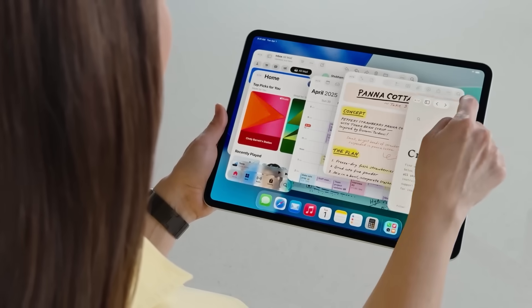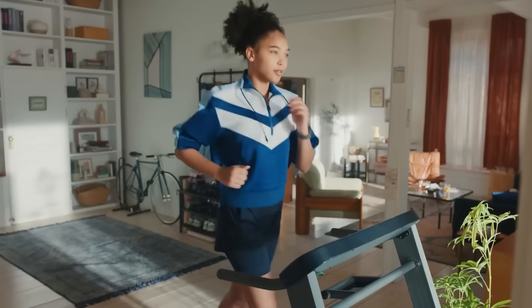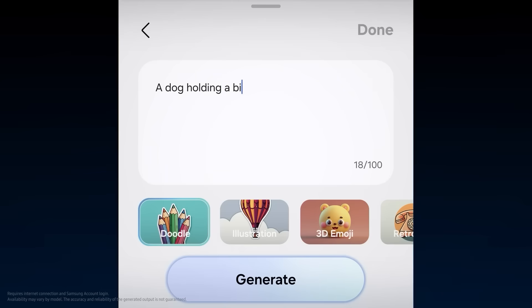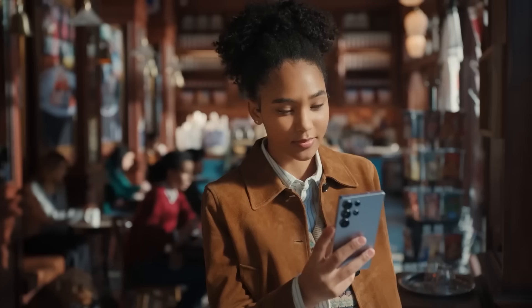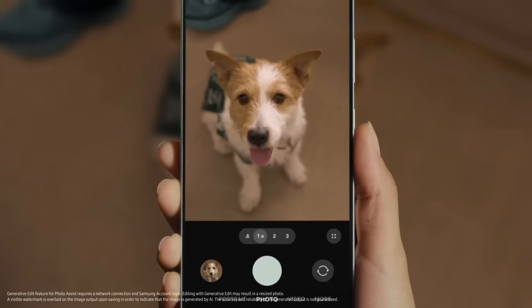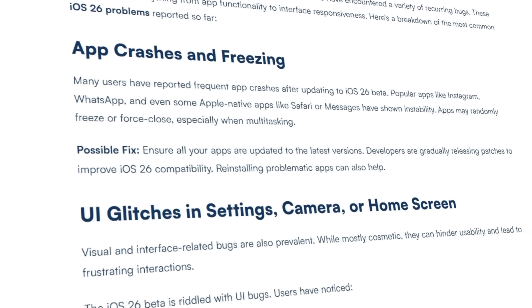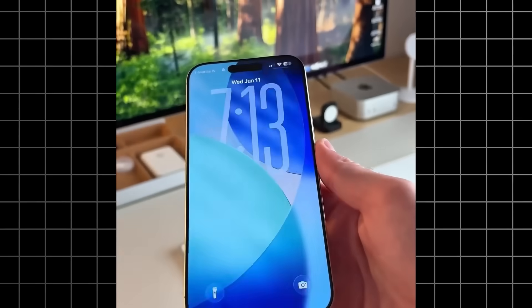We're basically watching two different philosophies about the future of computing play out in real time. And honestly, I have no idea which one is right, but I'm excited to find out. The early adoption numbers are interesting too. Pixel phones with Material 3 Expressive are seeing higher user satisfaction scores in Google surveys. But iPhone users are complaining loudly on social media, though they're not switching to Android in meaningful numbers yet. Brand loyalty is a hell of a drug.